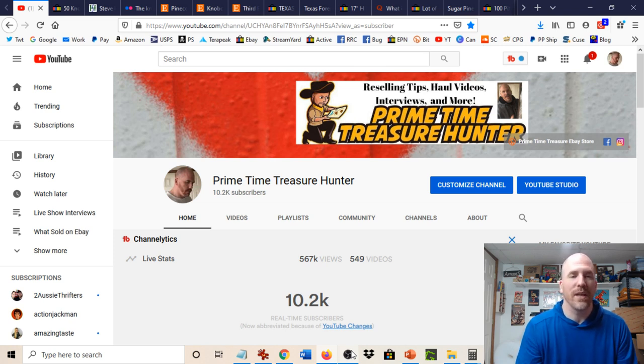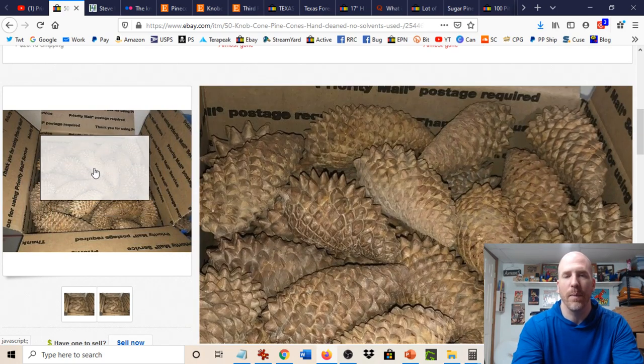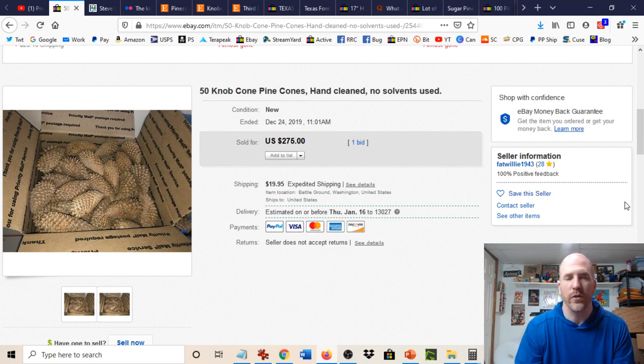So let's go through some examples. I'm going to start off with the type of pine cone that is by far the most expensive and best one to find if you can get access to it. These are knob pine cones. You could see 50 knob pine cones sold for $275 plus $20 shipping.